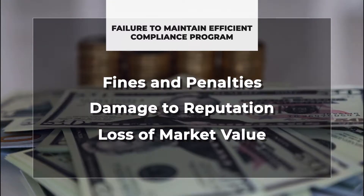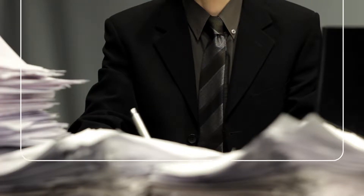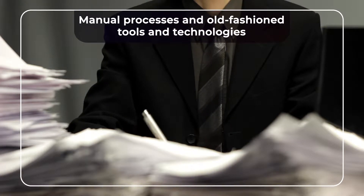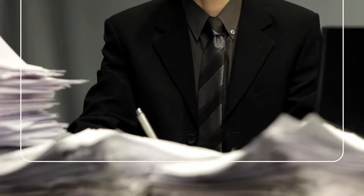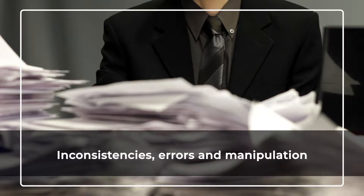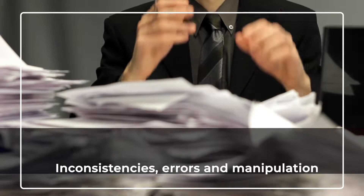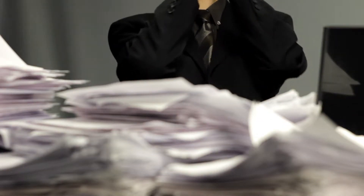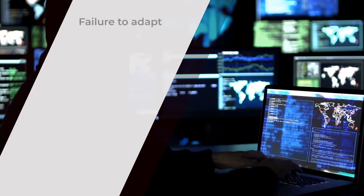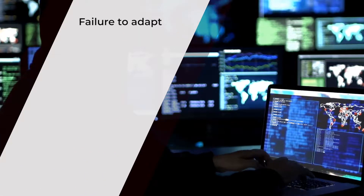Many organizations use manual processes and old-fashioned tools and technologies to combat fraud. Manual compliance programs often tend to result in inconsistencies, errors and manipulation. Additionally, many of these tools and technologies are equally ineffective in monitoring for fraud — due to failure to adapt to increasingly sophisticated criminal methods.